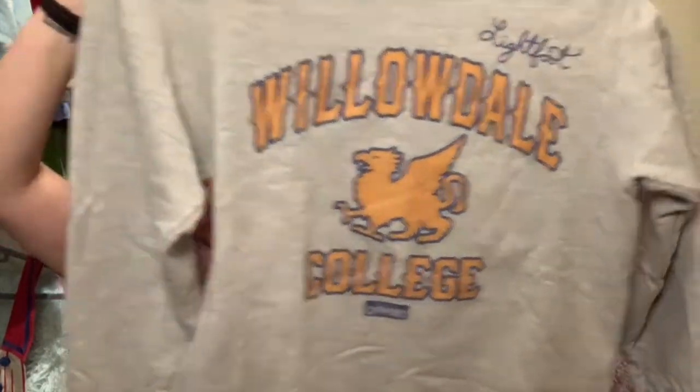So soft, so comfortable — link down below. I also got this sweatshirt which is absolutely perfect. It's an Onward sweatshirt — Willowdale College with the Lightfoot logo up at the top. Very comfortable — lightweight but soft on the inside and it'll keep you warm. It's pretty much exactly what Ian wears in the movie, just without a hood — though I think his has a hood.